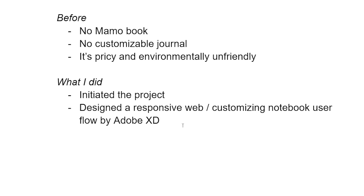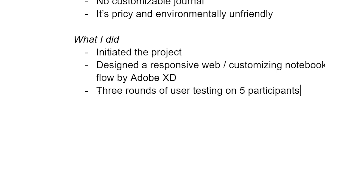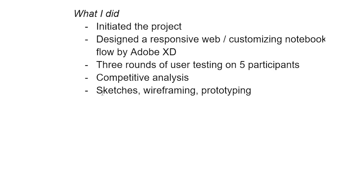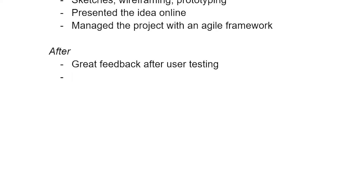For Mama Book, before I started, there was nothing — it's a personal project, so you take things from zero to one. I initiated it because I realized there weren't many customizable journals for people like me who like writing journals. What I did: I designed a responsive website in Adobe XD that lets users customize a physical notebook, finished the entire user flow, did three rounds of user testing with around five participants, competitive analysis, sketching, wireframing, prototyping, presented on YouTube, and managed the project solo.